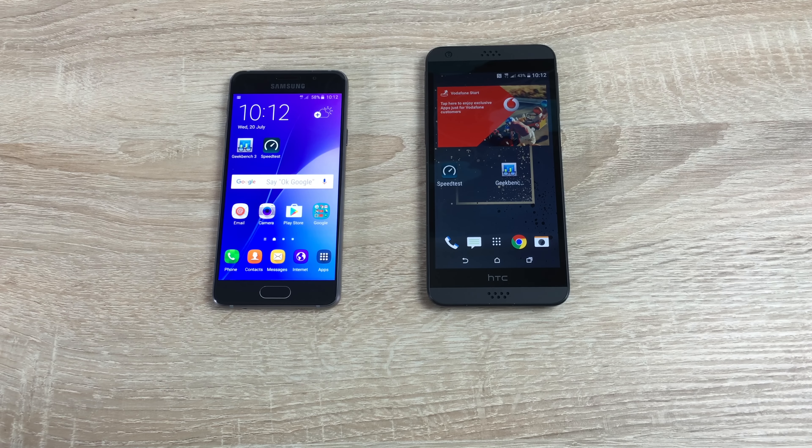The Samsung will always be on the left in our comparison and the HTC on the right. The Samsung was released in December 2015, which is why it looks like an S6 compared to the S7. The HTC was released in March 2016. The Samsung weighs 132 grams compared to 140 grams on the HTC. The Samsung is 7.3 millimeters thick and the HTC is 8.3 millimeters.